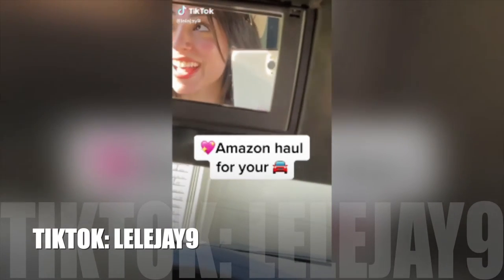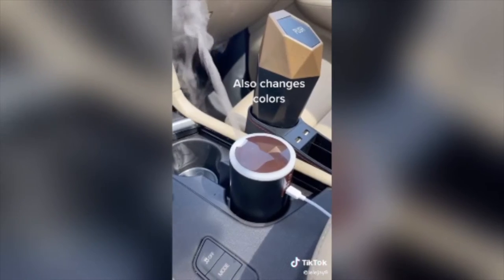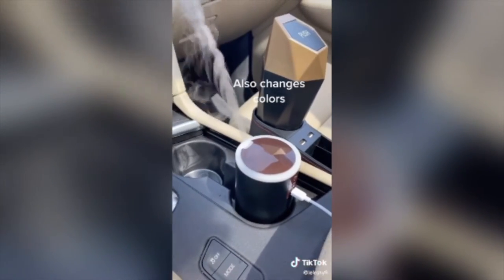Stop! This is a diffuser. You just put some water and an essential oil of your choice. I put lavender in mine and it makes my car smell like lavender.